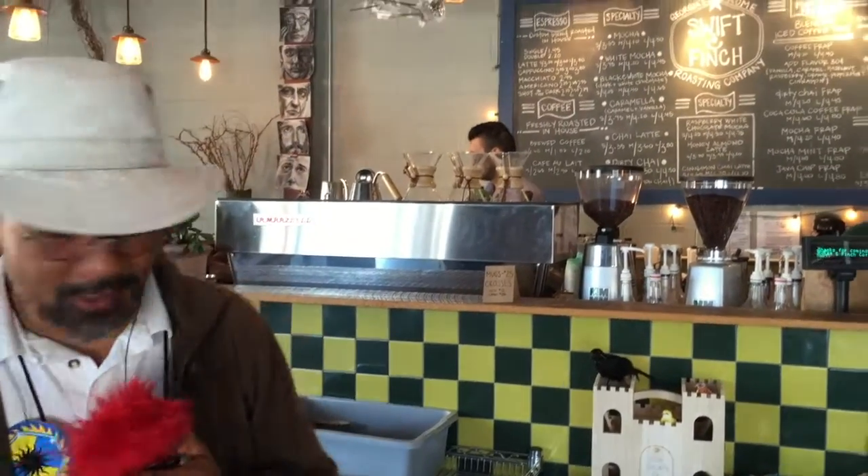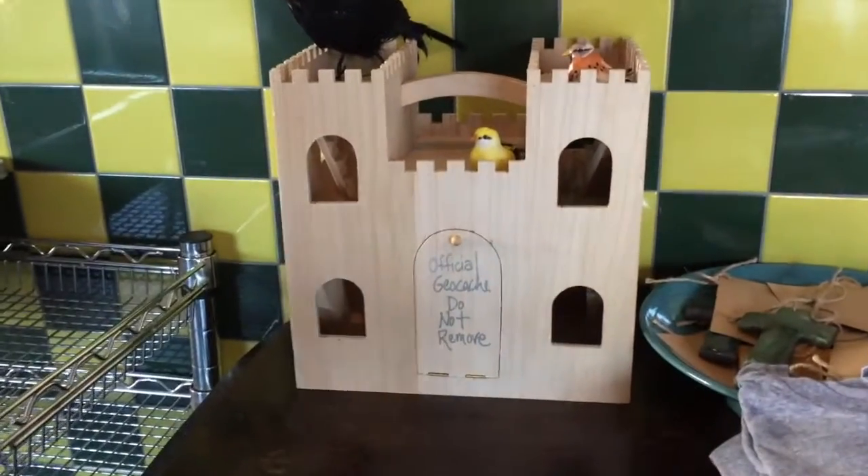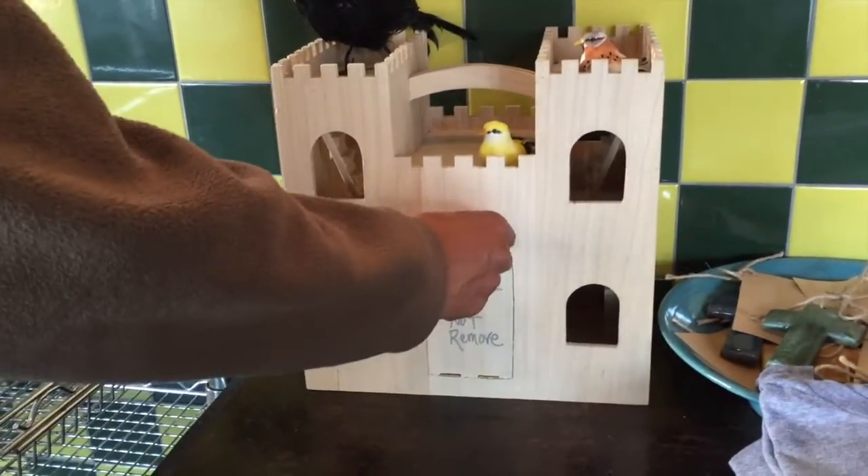Hey guys, we are here at a coffee shop which just goes to show you that they worked with the local businesses and with a lot of local areas in Rome, Georgia. And what you're seeing behind me is the solution to this one — this one's the swallow. I'm not sure if it's a European swallow or an African swallow, for those of you who know about Monty Python, but check this out. This wooden thing is actually in a coffee shop and says 'official geocache, do not remove.'